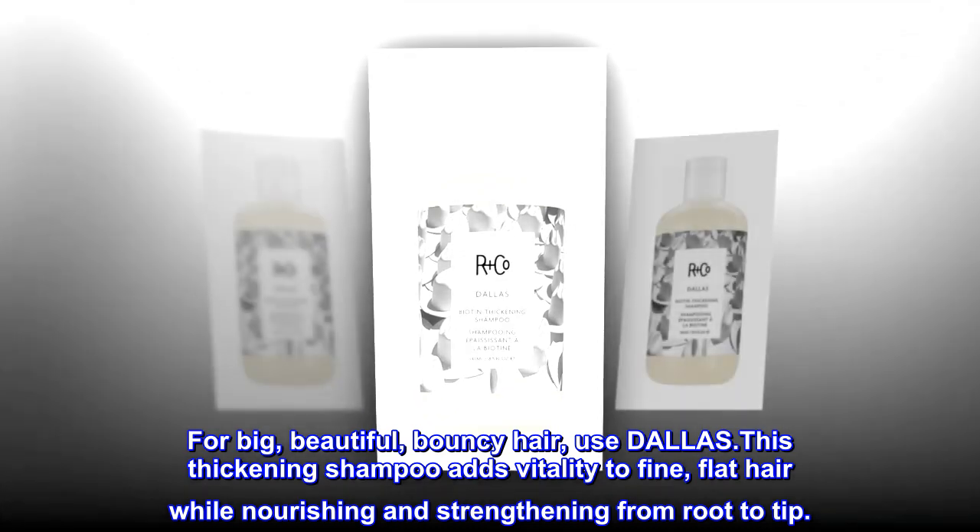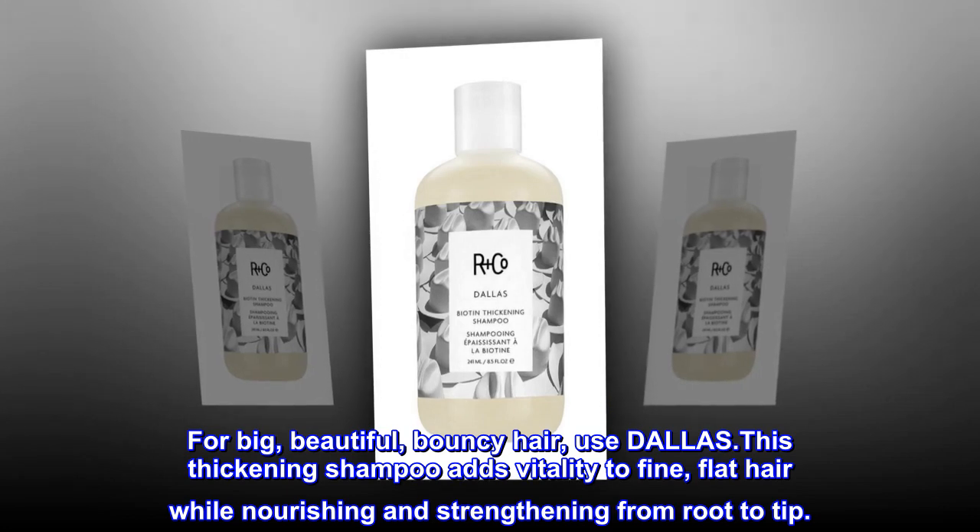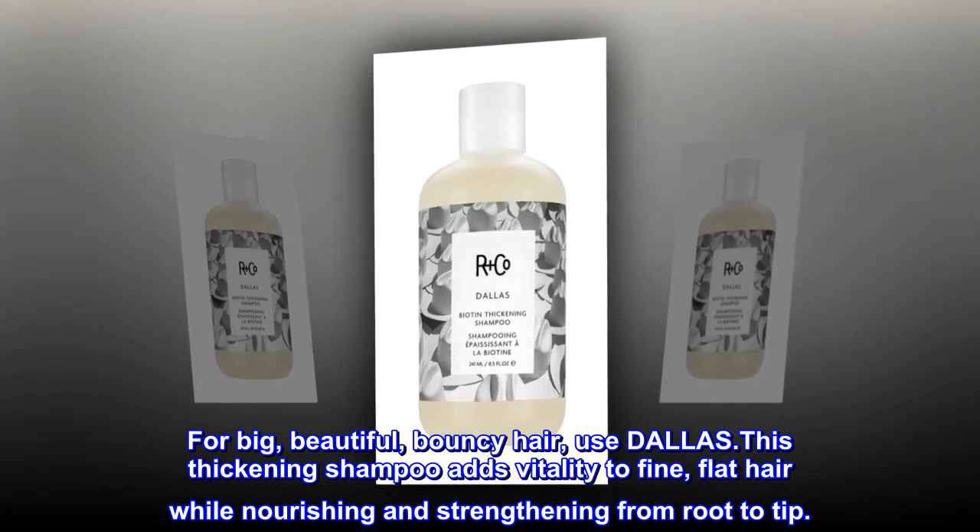For big, beautiful, bouncy hair, use Dallas. This thickening shampoo adds vitality to fine, flat hair while nourishing and strengthening from root to tip.